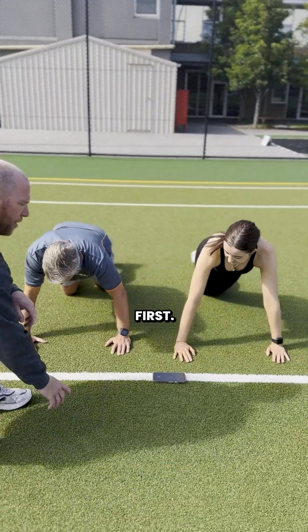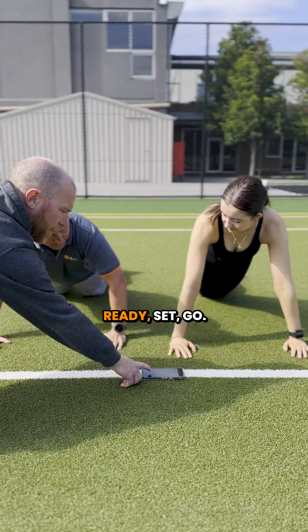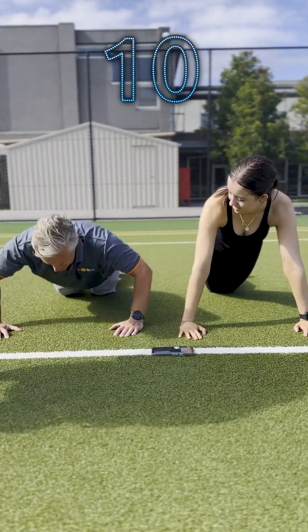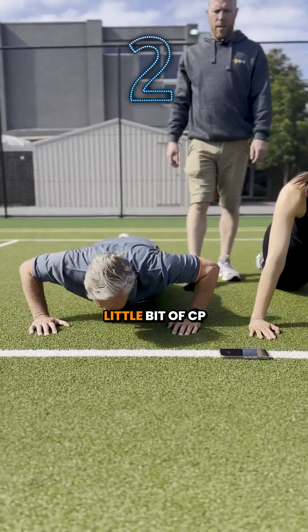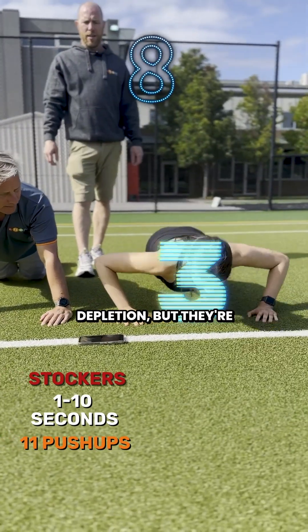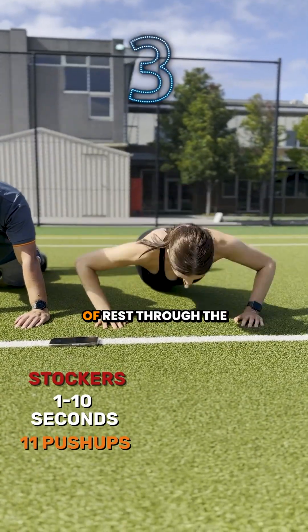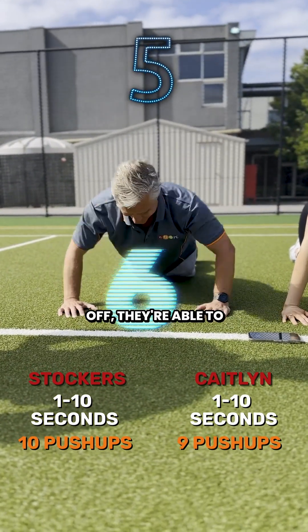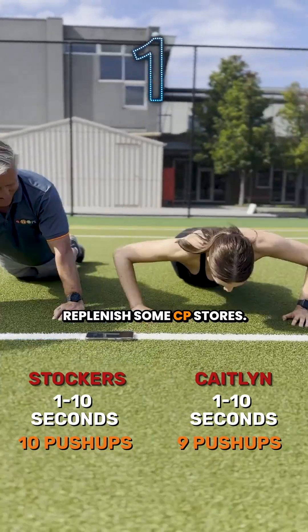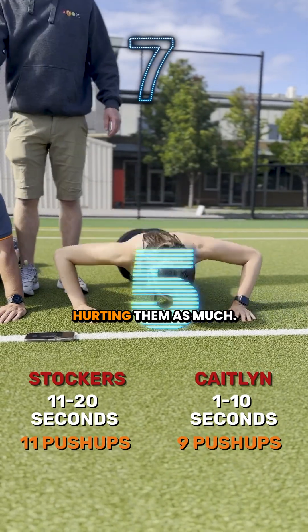Stocker, you're going first — as many as you can in 10 seconds. So what's happening here? A little bit of CP depletion, but they're getting that little bit of rest through the aerobic system, so in that 10 seconds off, they're able to replenish some CP stores, so CP depletion isn't hurting them as much.